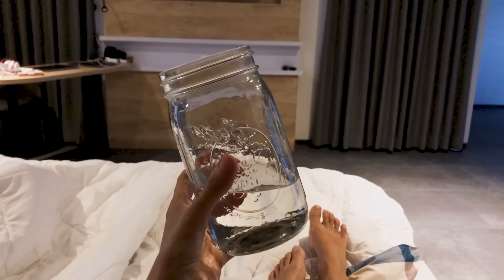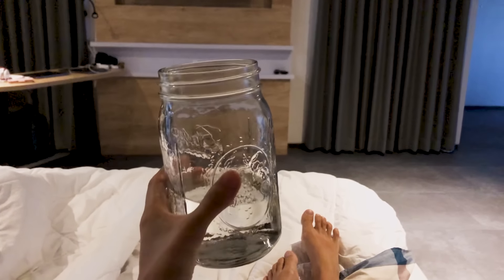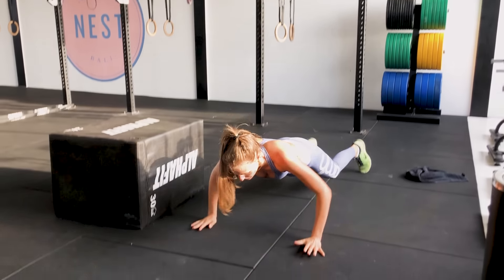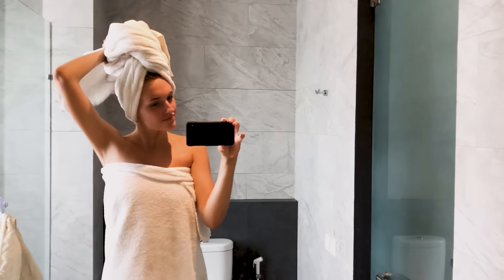I've been awake since 6am. I've already had my morning water, about one liter, and then we had our morning workout at Changi Nest. I also had a shower. So now we're here and I'm going to make myself a breakfast.